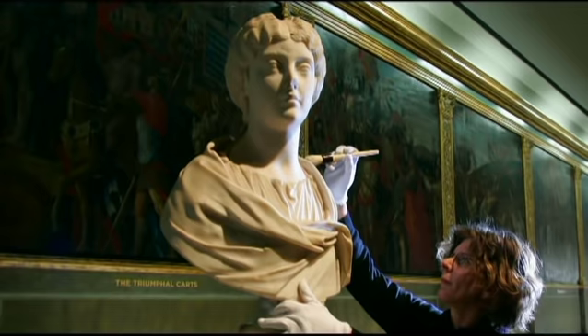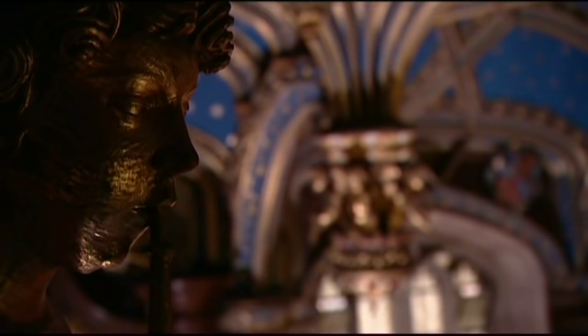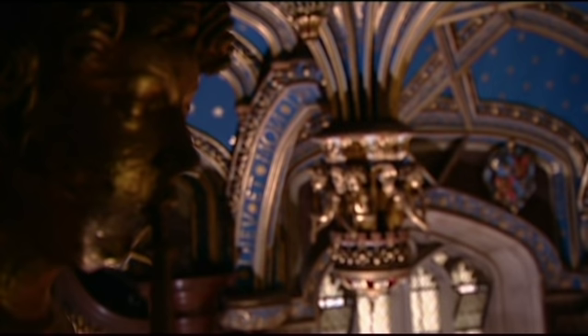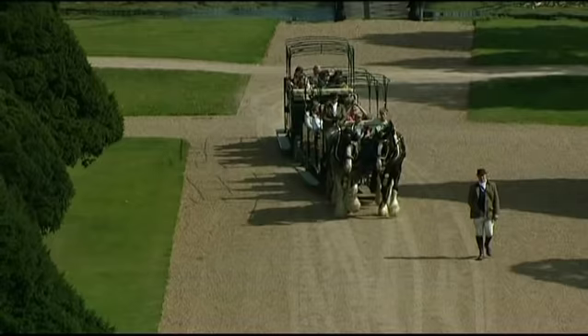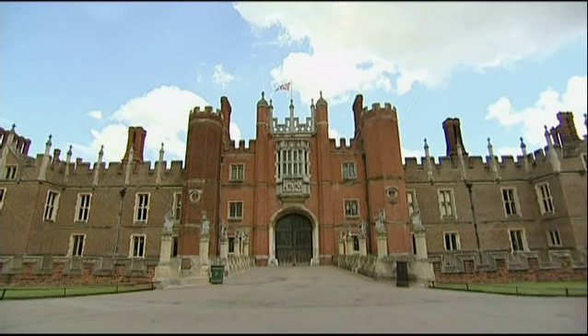Mantegna's set of paintings, The Triumphs of Caesar, is one of the greatest ever works of European art. Hampton Court is a royal palace magnificently dressed as befits its station to fulfil its important public role, but it's also fun-loving and creative, romantic and self-indulgent — a palace enjoying the privileges of its position.